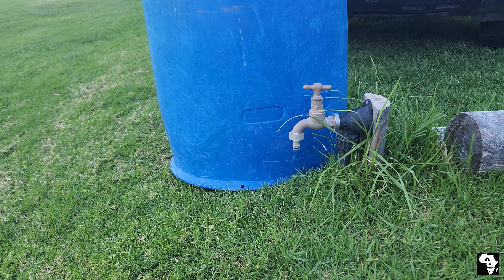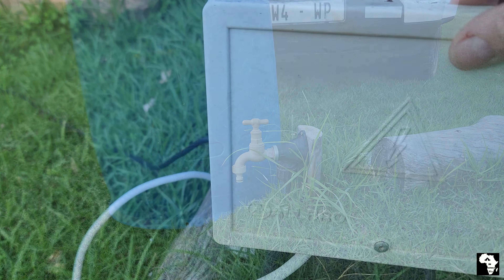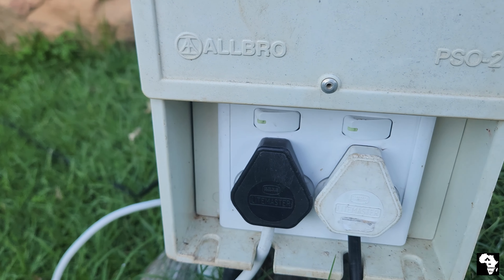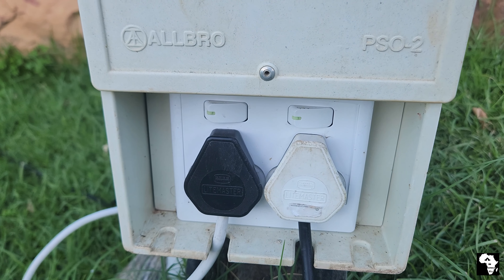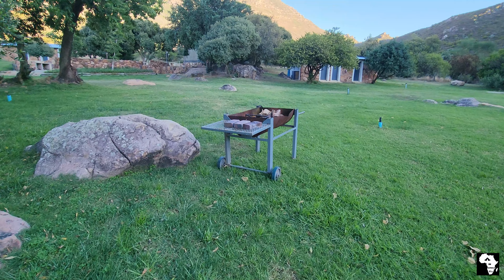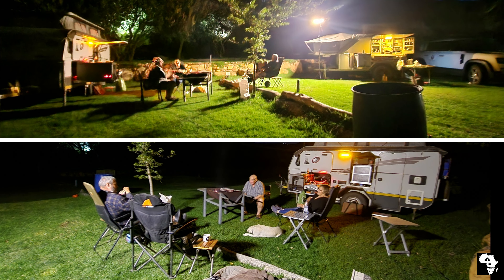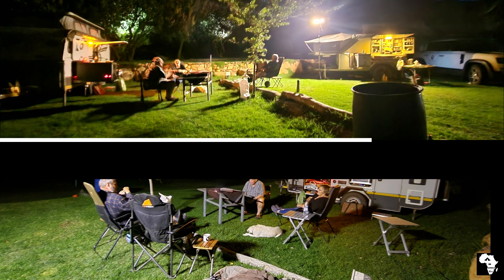Each campsite has access to a rubbish bin, a tap with beautiful fresh drinkable water, and a three-point plug with Eskom power. There are movable braai drums available for use at the campsite. The first evening we decided to have a braai at the campsite and we enjoyed it very much.